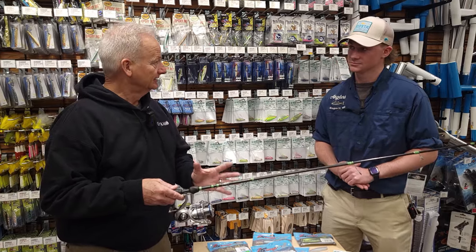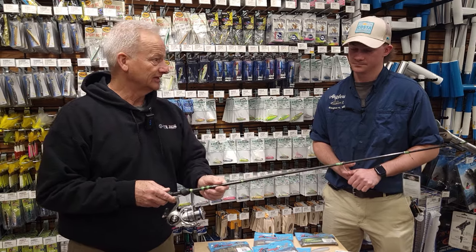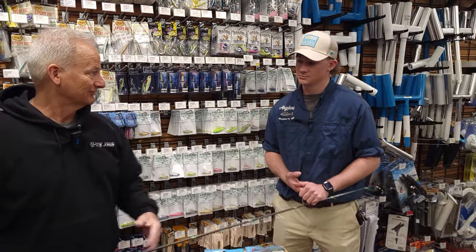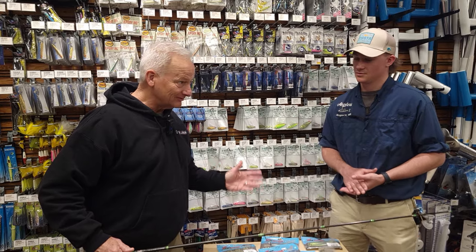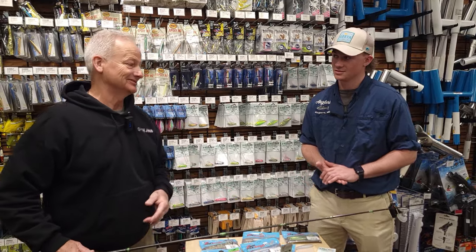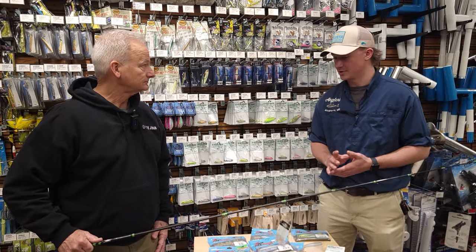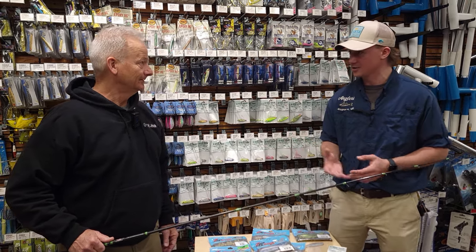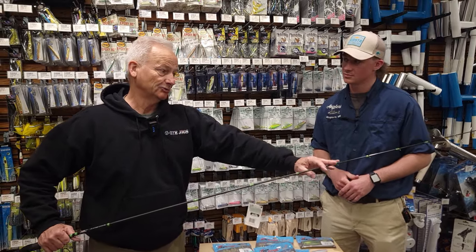The Rain Minnow rod is a medium power with a moderate tip — real flexible. It works great with topwater too, and if you want to throw topwater you'll occasionally get a sea trout on topwater in the morning. Something like a Super Spook Junior — a three- to four-inch topwater — would work. They're pretty aggressive and will hit just about anything.